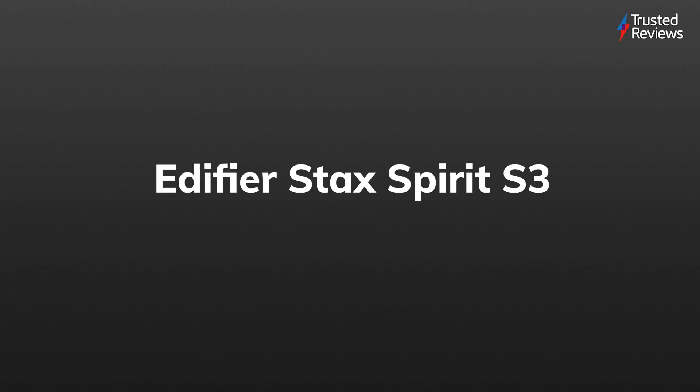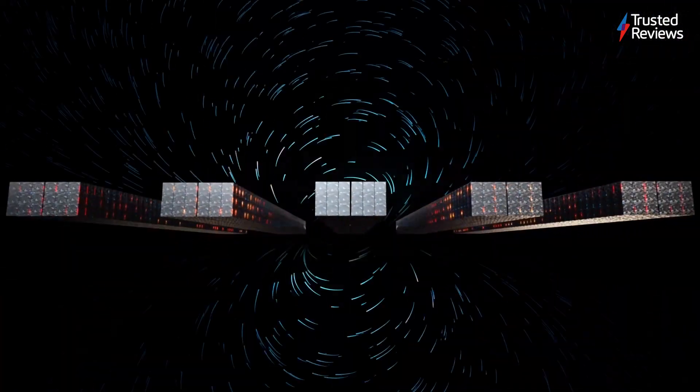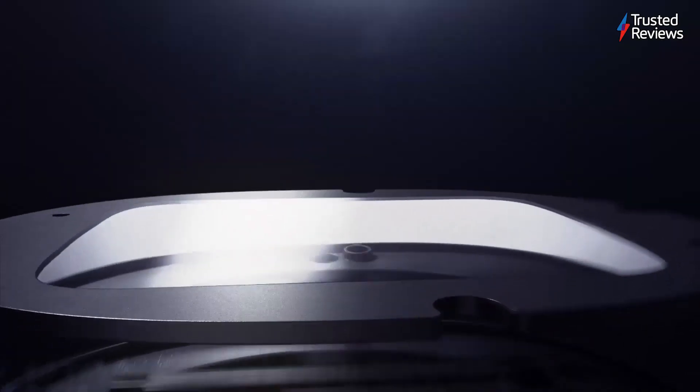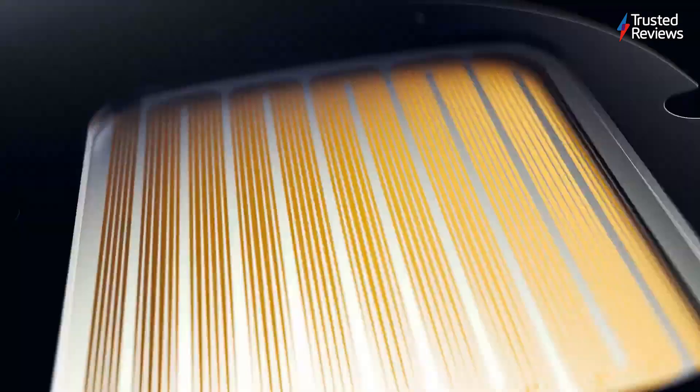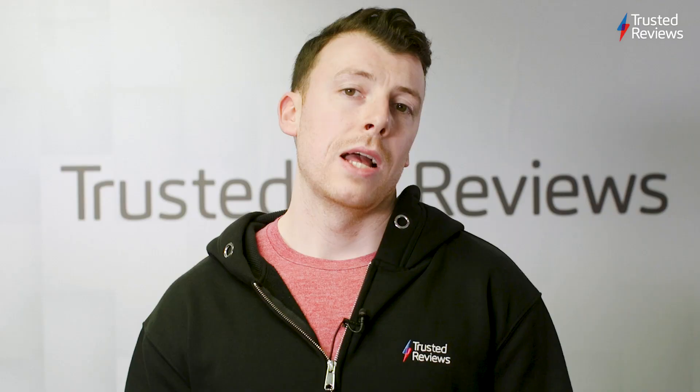Edifier Stack Spirit S3. While not best in class when it comes to design, the Edifier Stack Spirit S3 headphones still managed to hit the ground running with a level of hi-fi sound that's sure to please most audiophiles. And they scored a 4 out of 5.